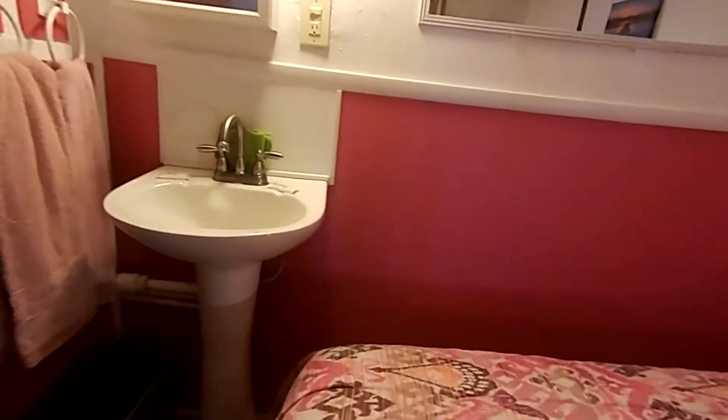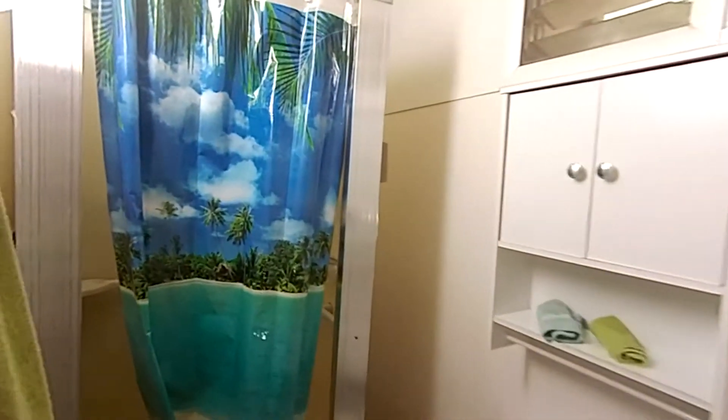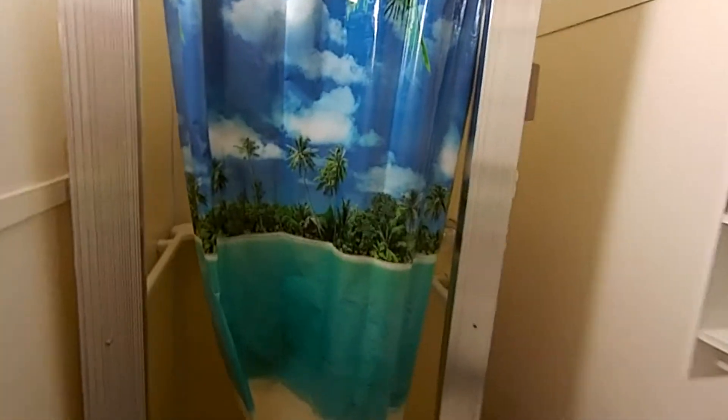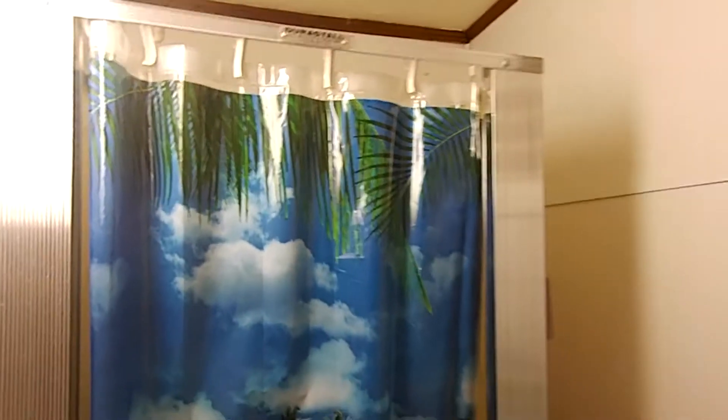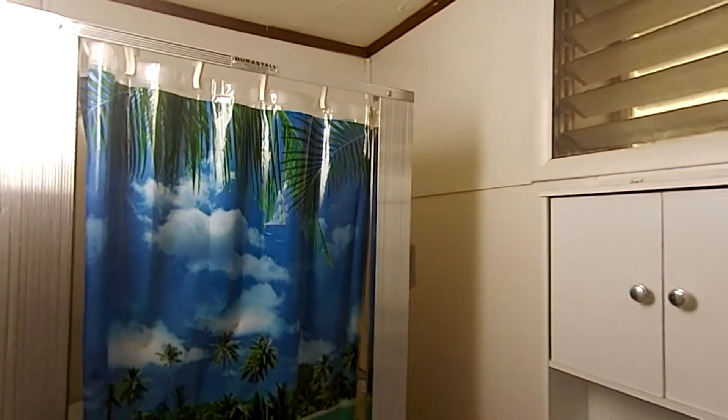This is unit number five here at White Lake. Unit number five — you have your bath and a stand-up shower. Beautiful shower curtain. Your shower and your toilet right here in unit number five bath.